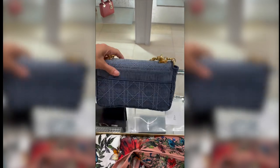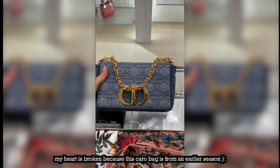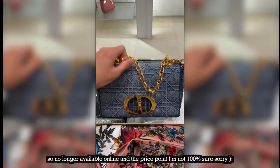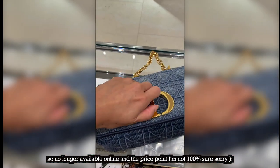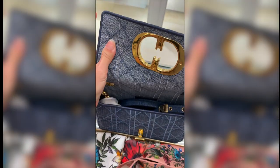I didn't think I would ever be interested in a Karo bag, truly, unless it was the micro Karo bags, but this one I'm utterly obsessed with. I think it's so freaking cute. The price point of this bag I believe is around $3,800 — actually a little bit cheaper because it is denim. The inside is just lined with denim. It's just so nice.